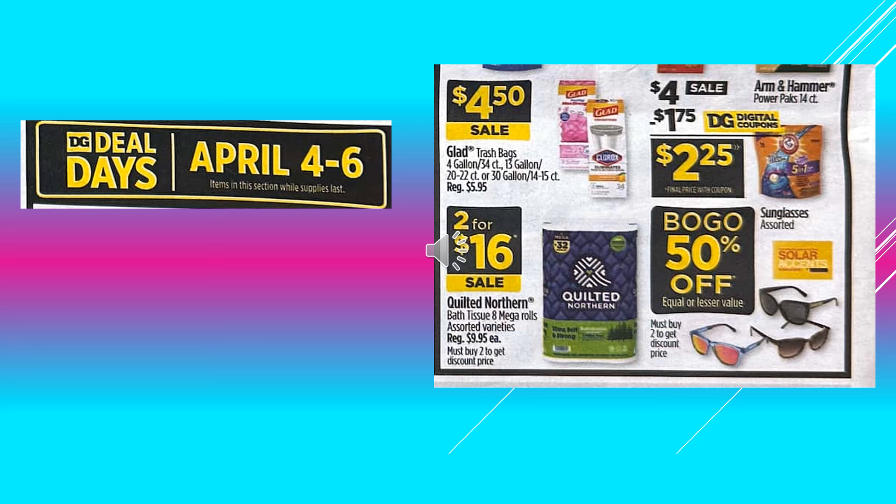The Dollar General Deal Days running April 4th through April 6th. Glad Trash Bags are going to be $4.50 on sale. There's a $1.75 digital coupon off of the Arm & Hammer Power Packs 14 count, makes the product $2.25. Quilted Northern Toilet Paper 8 Mega Rolls assorted varieties, those are 2 for $16 on sale. And then the Sunglasses assorted are going to be buy one get one 50% off.